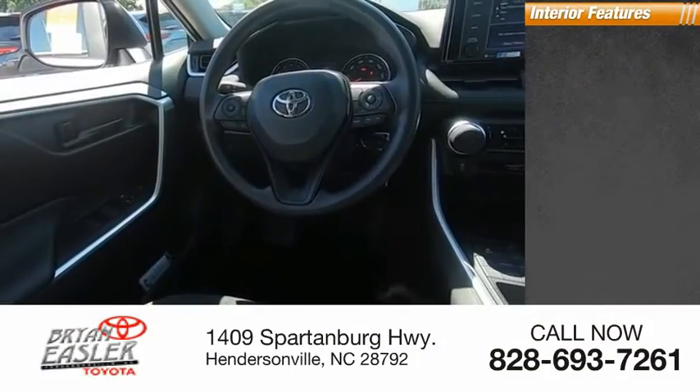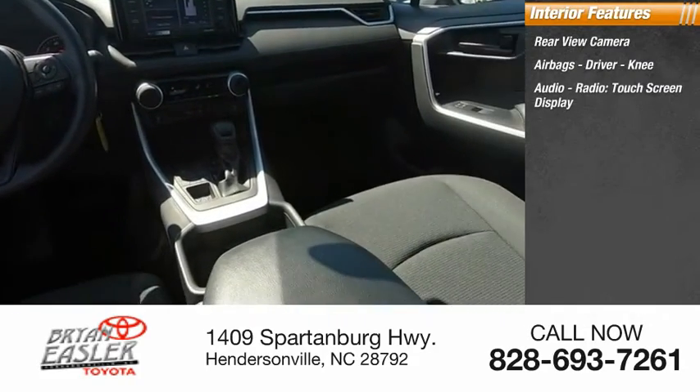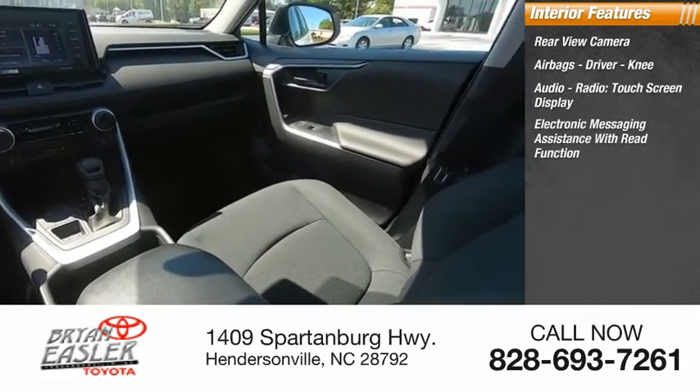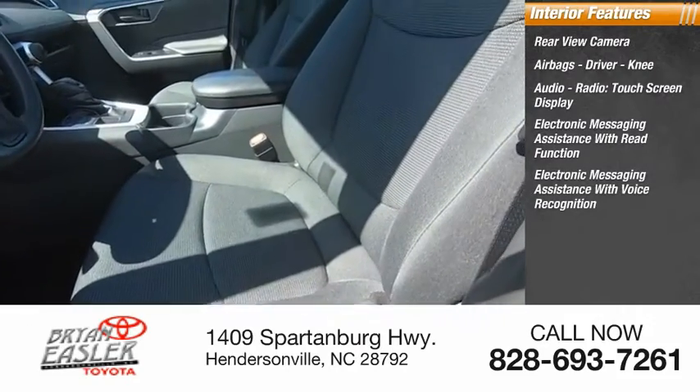Inside you'll find a rear-view camera, airbags — driver and knee — audio radio, touchscreen display, electronic messaging assistance with read function, and electronic messaging assistance with voice recognition.